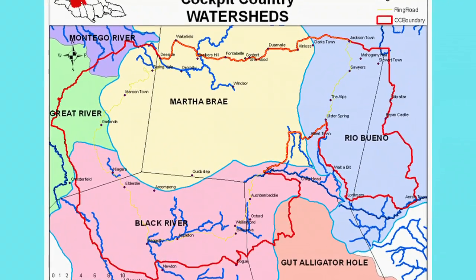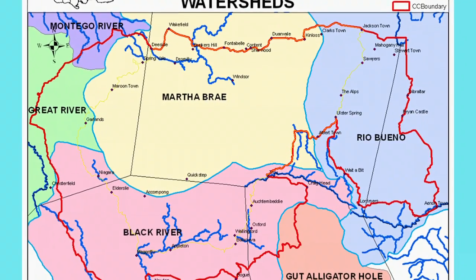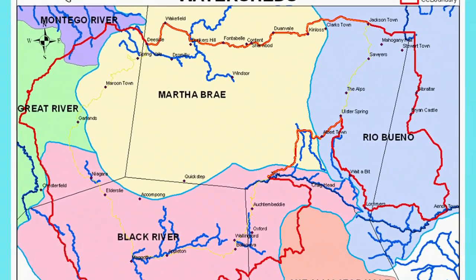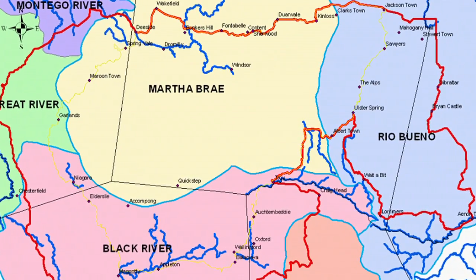Six major rivers originate in Cockpit Country: the Martha Bray, Montego River, Rio Bueno, Hector's River, and Jamaica's two largest, Black River and Great River.